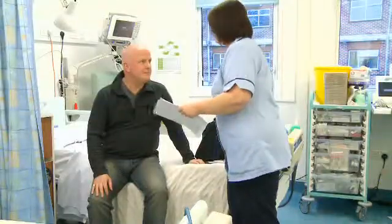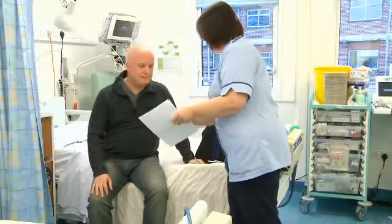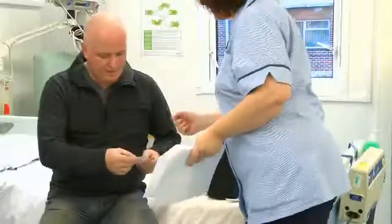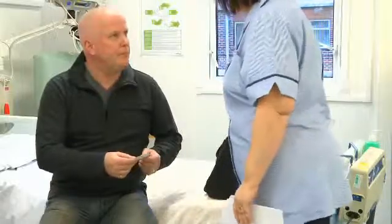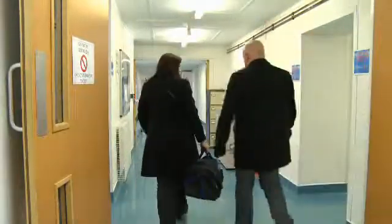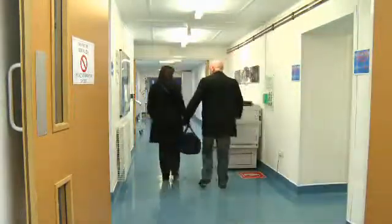You don't need to inform the DVLA. You should be able to go home the following morning of your procedure. I'll be giving you a letter which explains everything you've had done, and you need to go and see your GP within two weeks following the procedure. We'll also be giving you a clopidogrel card that will tell you how long you need to be on clopidogrel, and an angio card as well. You'll be able to ask us any questions you can think of, and then you'll be able to go home with your family.